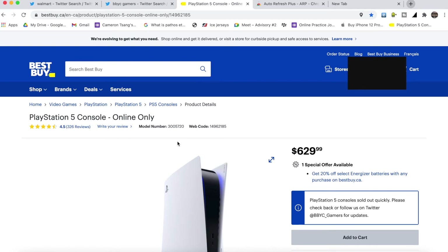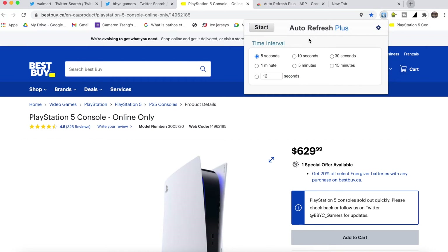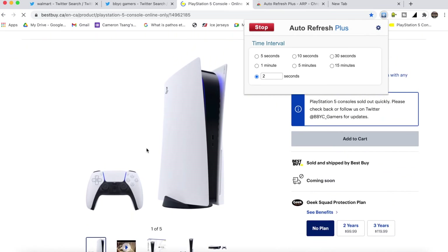For instance, I'm on Best Buy right here. Go to Auto Refresh Plus — this is the important part. About one minute before the drop, let's say the drop is at 9:00 and it's 8:59, you'd set Auto Refresh Plus to about two seconds. I feel one second is a bit too fast — two seconds is good, though you can even use decimals like 0.25. Then click Start. As you can see, it is constantly refreshing — I'm moving my mouse just to show I'm not clicking Refresh manually.